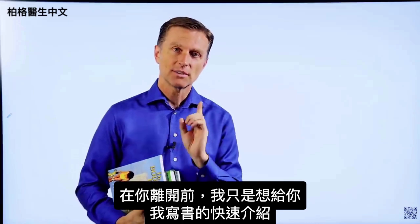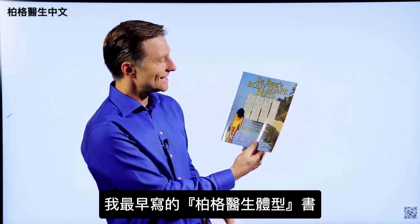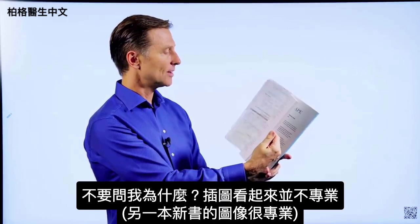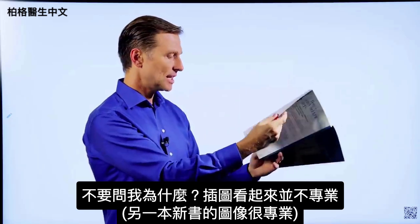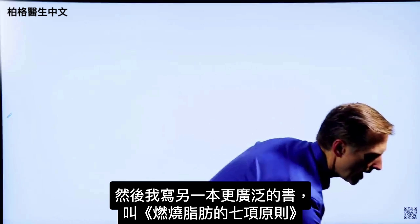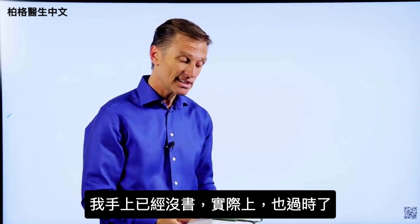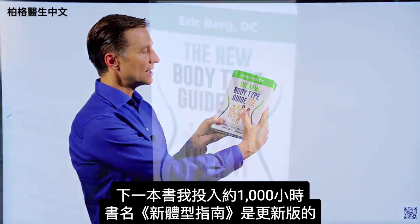Before you leave, I just wanted to give you a quick history on some of the books that I wrote. This was one of the first books — it's called Dr. Berg Body Shapes. It was my attempt at writing about body types. What was very interesting about this book is I actually did all the images myself. They look not quite as professional as some of the images in the new book. This is my first attempt, called Dr. Berg's Body Shaped Diets. Then I wrote a more extensive book called The Seven Principles of Fat Burning — I don't even have a copy anymore, actually, because it's outdated.